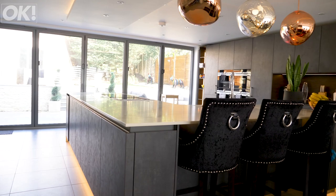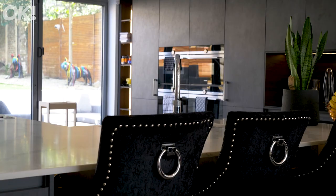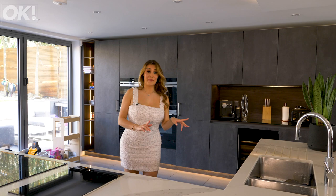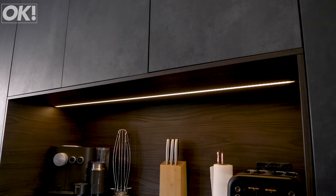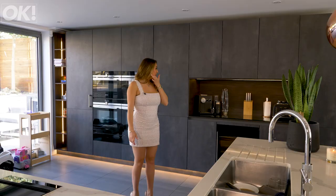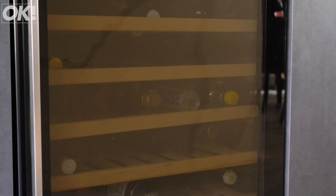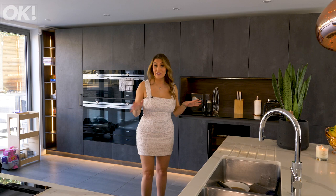So this is the kitchen, this is where I spend hardly any of my time. It's where actually Grant and Amelia, my little sister, spend most of their time because they're health freaks and I mostly order in takeaways. But let me show you some of the props anyway. We've got a steamer, double oven, microwave, and then we've got the Nespresso coffee machine which again I don't really use but Grant loves it. We've got the wine cooler which is full of soft drinks because me and Grant both don't drink. Basically everything in the kitchen is used for everything other than what it's meant for.